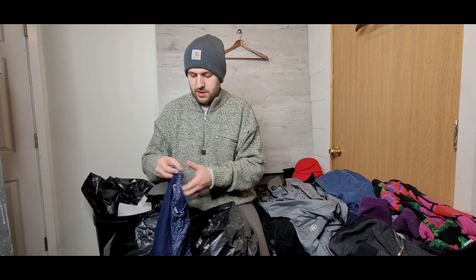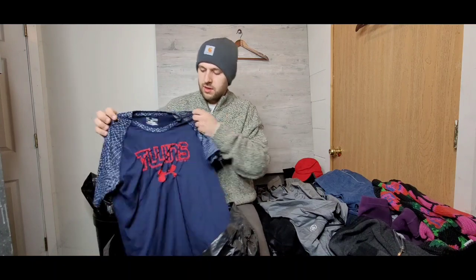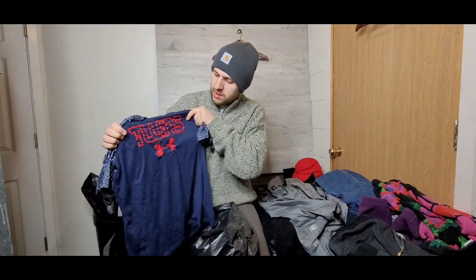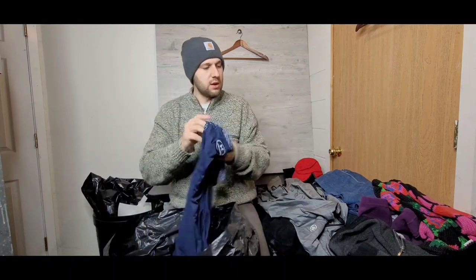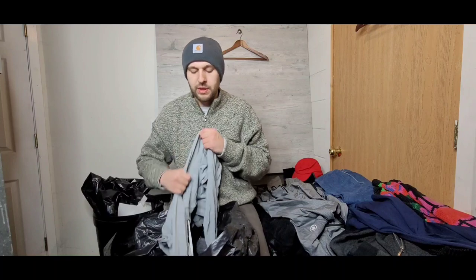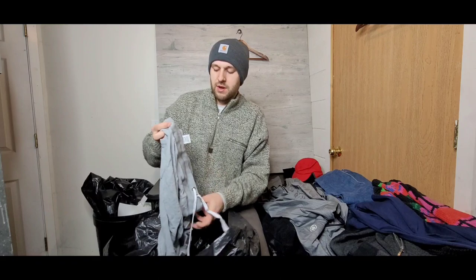Next up we have an Under Armour piece — this is a youth twin shirt, super cool heat gear. I don't sell a ton of youth stuff, but I do periodically if it's a good brand. It's not a high-dollar item, probably $12–$15, which is typically what these bins items run for me as resale value, but that's perfect for my business model.